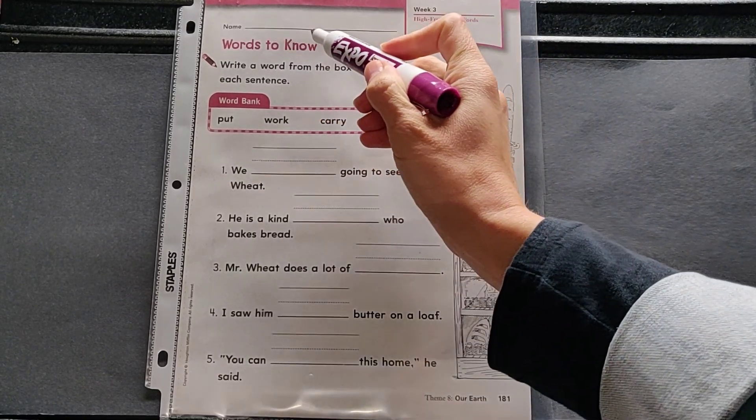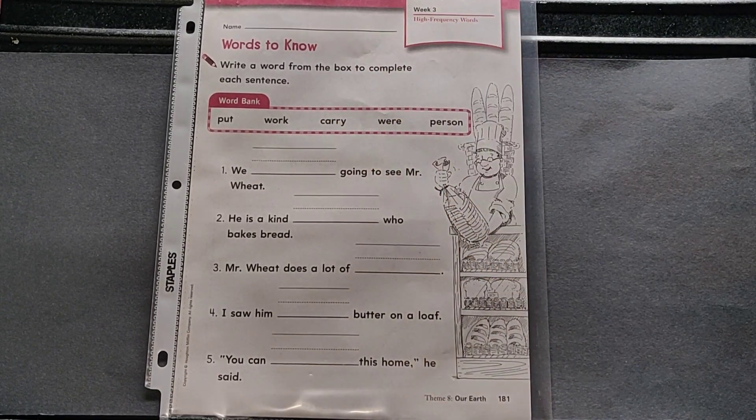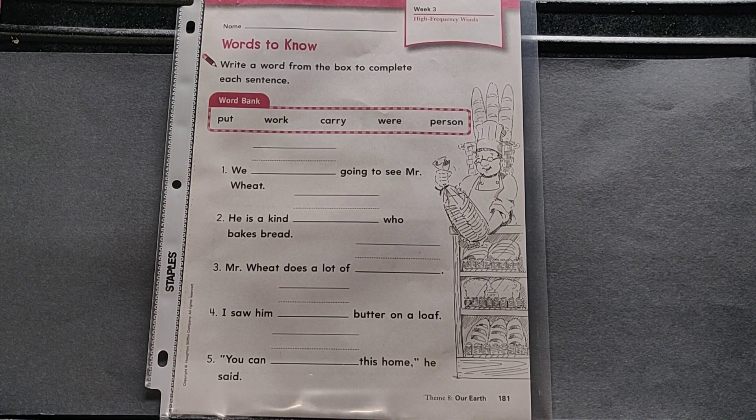Please make sure you have name, number, and the date at the top of 181. And then let's get started with our words to know.